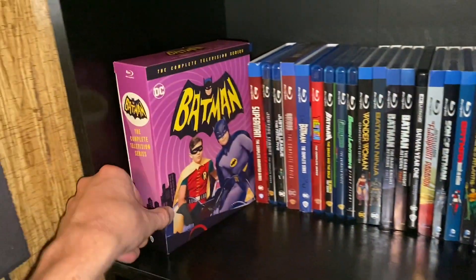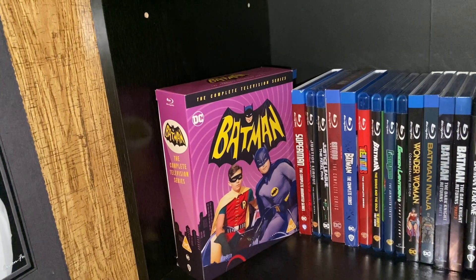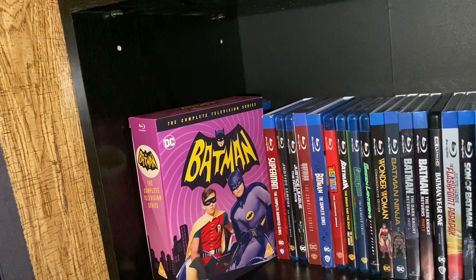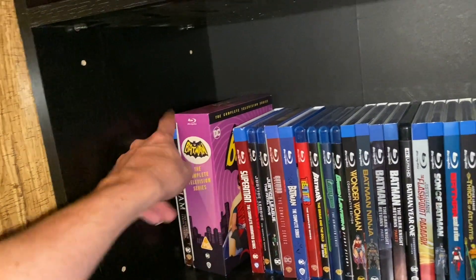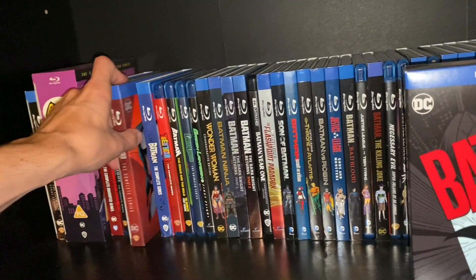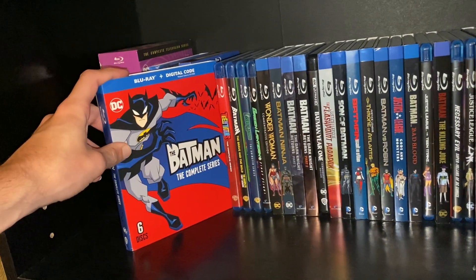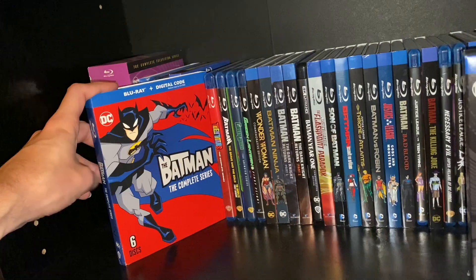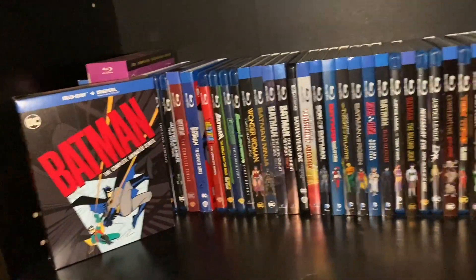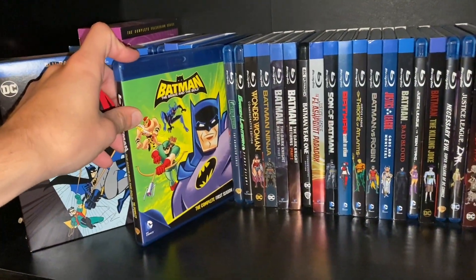Then we also have Batman 66, the Complete Series, which is so cool to have. I remember they didn't really have this on any physical media while I was growing up, so now that I got it all, I'm very happy about that. I do have all of Gotham, but this is just the final season, but it's cool to have that within the collection. And then we got Batman Beyond the Complete Series. Then The Batman, which is a very underrated show — I highly recommend it, definitely give it a watch. We got Batman Brave and the Bold, the Complete First Season.